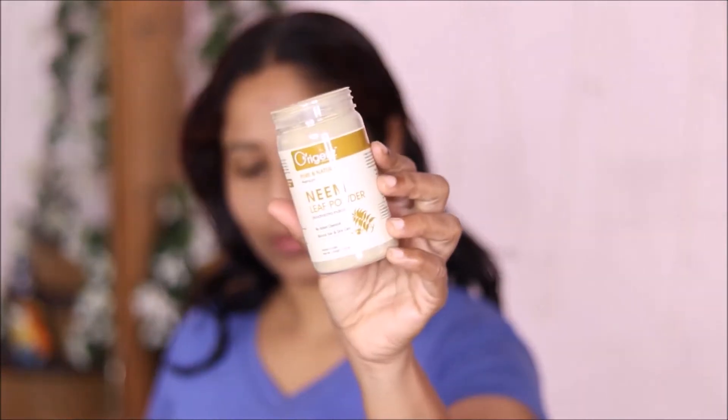If you look at my hair, it will grow very fast — 2 to 3 inches growth in every single hair.